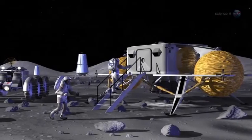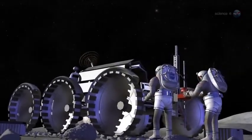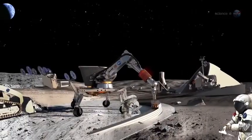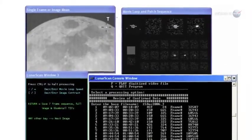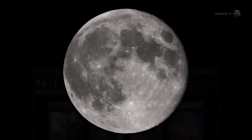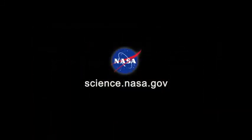U.S. space exploration policy eventually calls for extended astronaut stays on the lunar surface. Identifying the sources of lunar meteors and measuring their impact rates gives future lunar explorers an idea of what to expect. Is it safe to go on a moonwalk, or not? The middle of March might be a good time to stay inside. We'll be keeping an eye out for signs of a repeat performance next year when the Earth-Moon system passes through the same region of space, says Cook. Meanwhile, our analysis of the March 17 event continues. For updates about explosions on the Moon and elsewhere in the cosmos, stay tuned to science.nasa.gov.